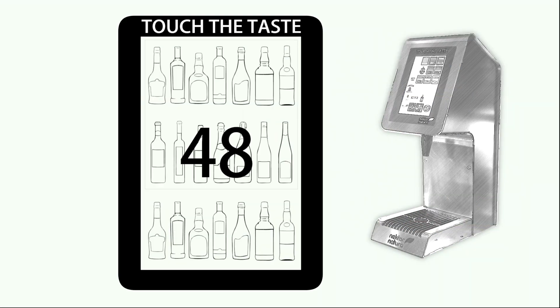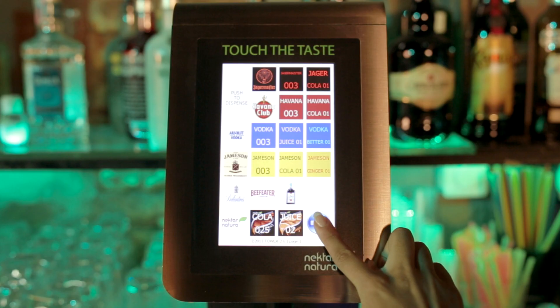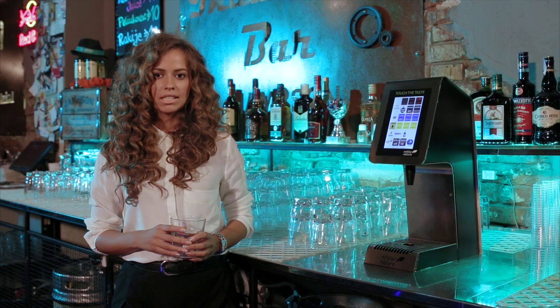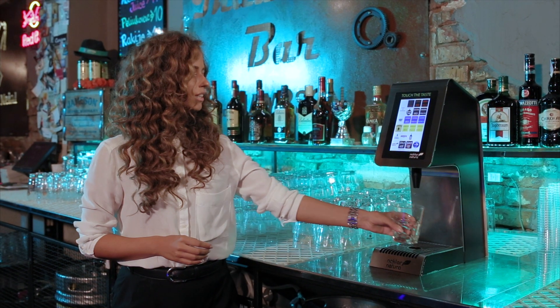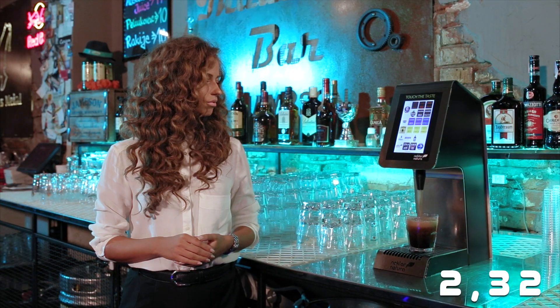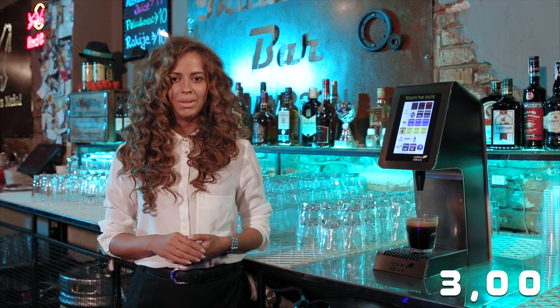It allows you to mix up to 48 different ingredients in an unlimited number of pre-programmed drinks or cocktails. All it takes is 3 seconds. Meet Tower Touch.